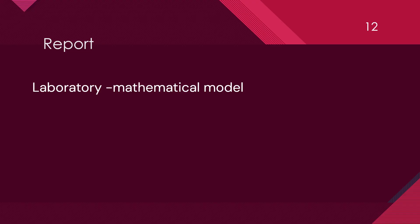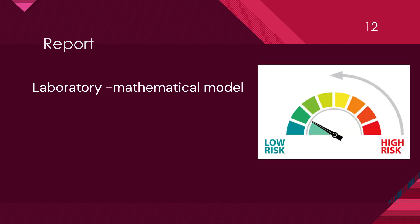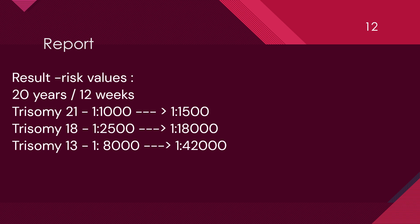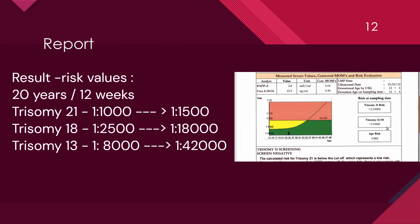The laboratory uses different mathematical models to calculate a woman's risk of having a baby with Down syndrome, trisomy 18 and trisomy 13. Some of the mathematical models include Prisca, Viewpoint and Astrea. The result is reported by giving risk values. Using maternal age, the estimated risk for fetal trisomy 21, 18 and 13 for a woman aged 20 at 12 weeks of gestation are about 1 in 1000, 1 in 2500, and 1 in 8000 respectively. The risk of such a woman delivering an affected baby at term are 1 in 500, 1 in 18000 and 1 in 42000 respectively.